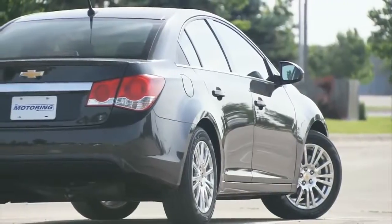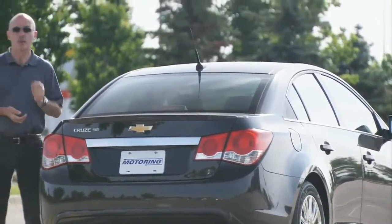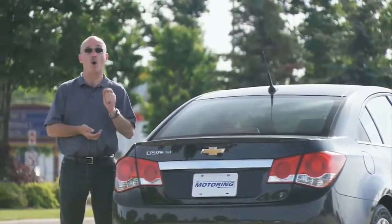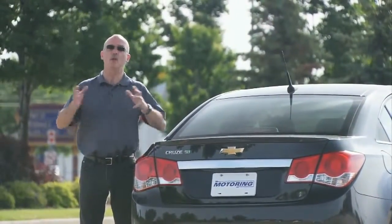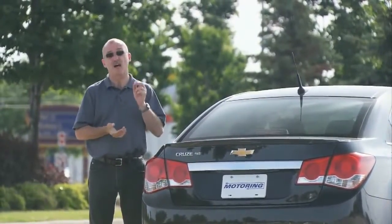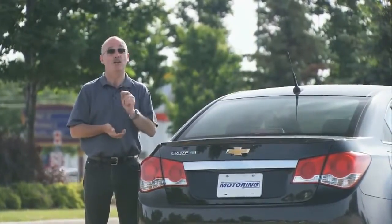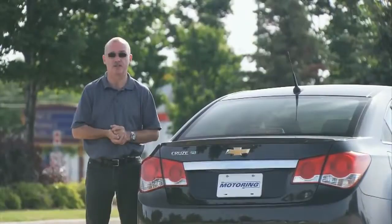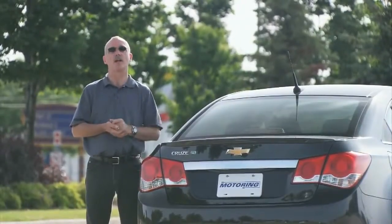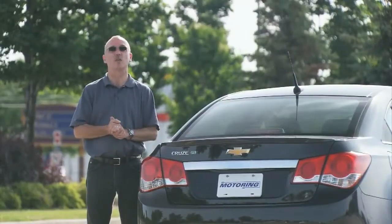Since its introduction, the Cruze has been popular, and the introduction of the Eco model should boost that popularity for one important reason. If you look at the average car, it is darn near impossible to attain the highway figure posted for that vehicle. With this car, you can actually get 4.6 litres per 100 kilometres — I did it over a 100 km highway run, and it all goes to show that it actually works.